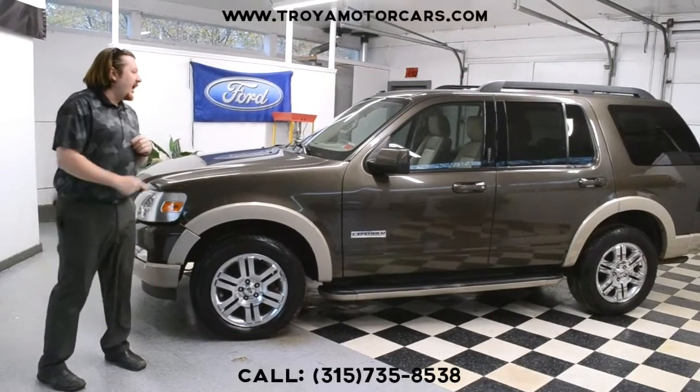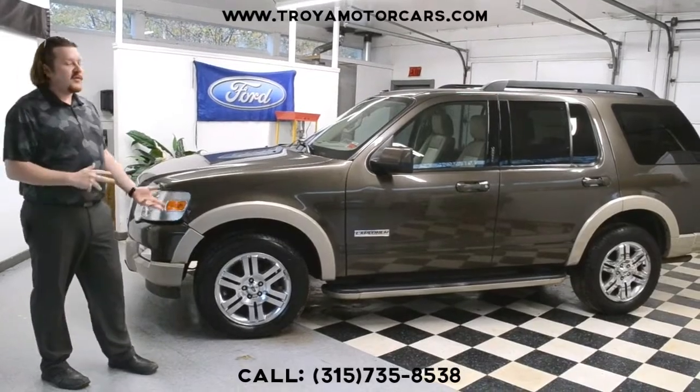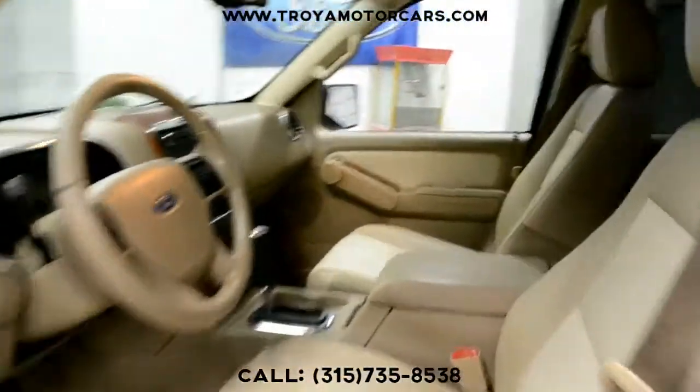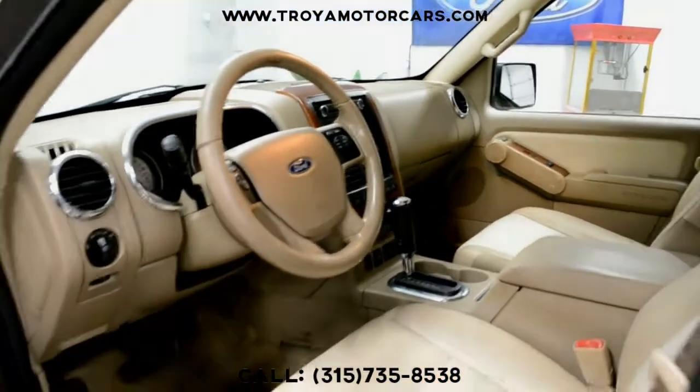Hey everybody, we have a 2008 Eddie Bauer Explorer next to us. These are very desirable — they've held their value well. This one has very minimal damage, so excited to show it to you. If you're looking for a good all-weather vehicle and don't necessarily want to spend 20, 30 grand at a used car shop, this is really going to be a good match for you.